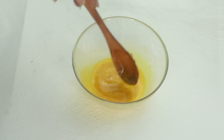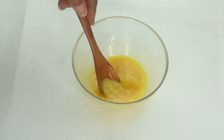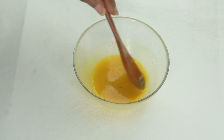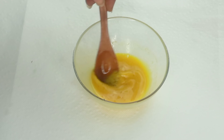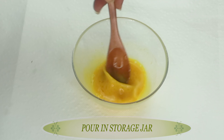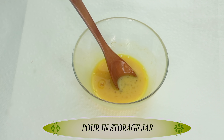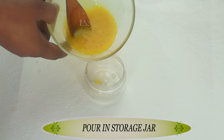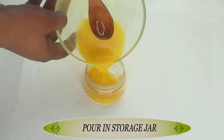If you have vegetable glycerine, you can add two to three drops to this mixture to help preserve it for a few more days longer. Once we completely dissolve the aloe vera gel in the mixture, we're going to reach for a storage jar. I like to store mine in a small jar with a tight cover, so let's pour the mixture into the jar.